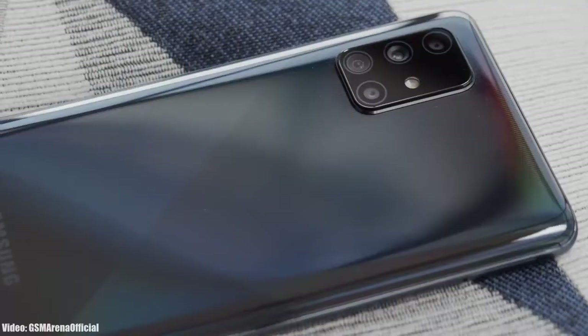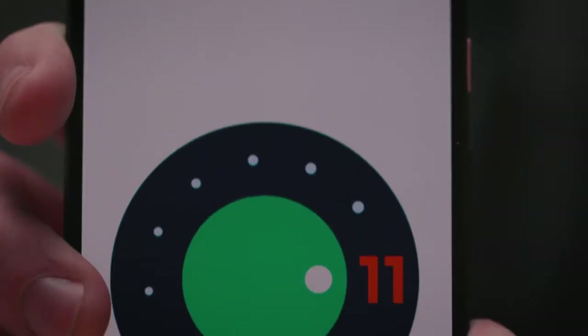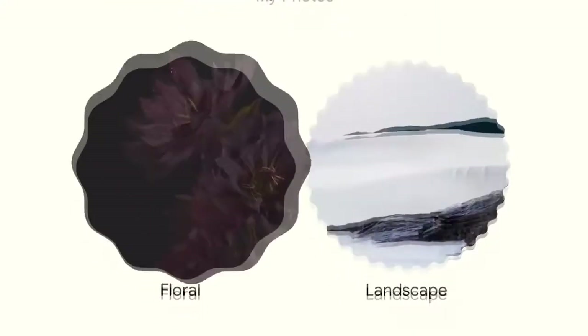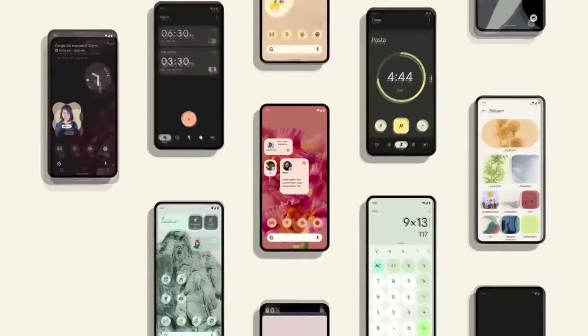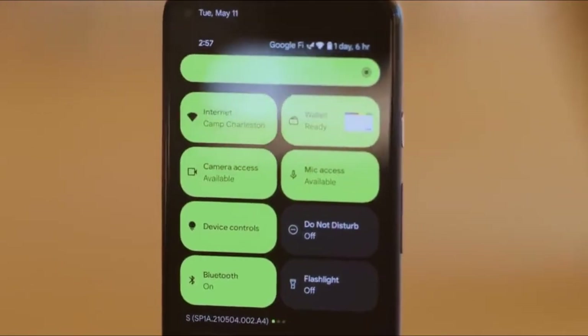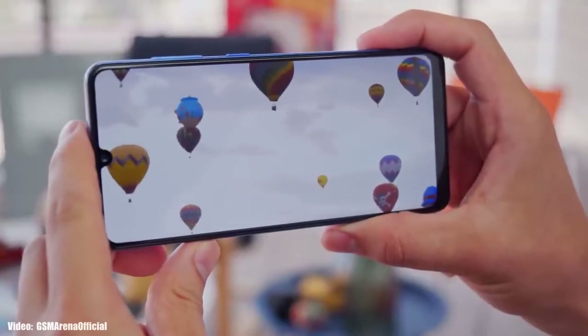Samsung has been rolling out the Android 11 update with One UI 3.1 to its smartphones. Now it's time for the next Android version — Android 12. Google actually announced the Android 12 Beta 1 about a week ago, which gave us the first look at how Android 12 is going to look and what features it will bring. It's pretty early to talk about it since it's still under development and in beta stages.